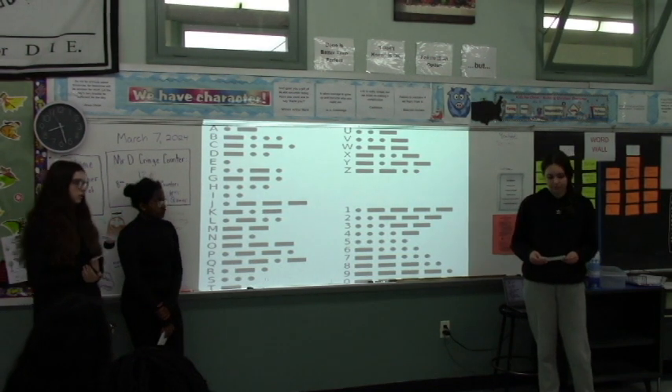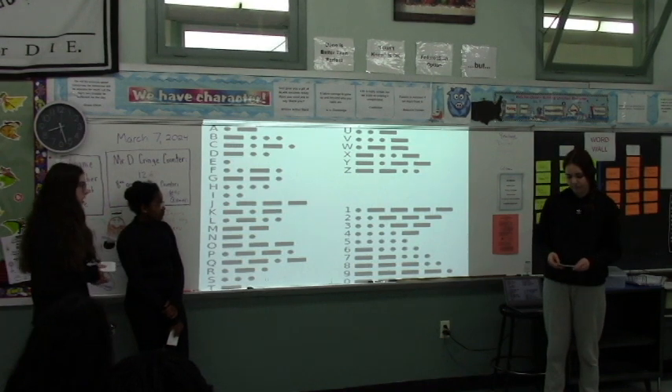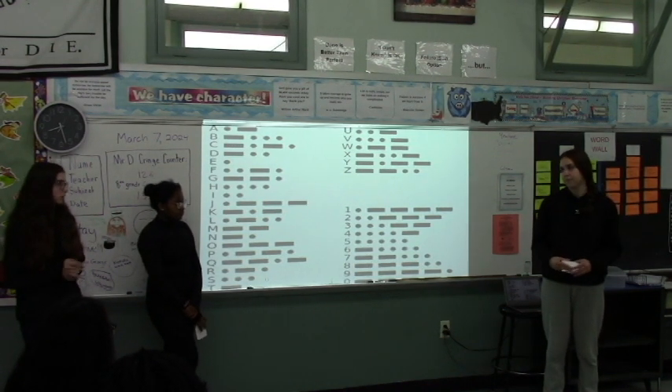Morse code was what they used to translate the letters on the telegraph. Once people who controlled the telegraph would get the letters, they were translated into actual letters from the alphabet, so the person who needs to get the letter will understand it.